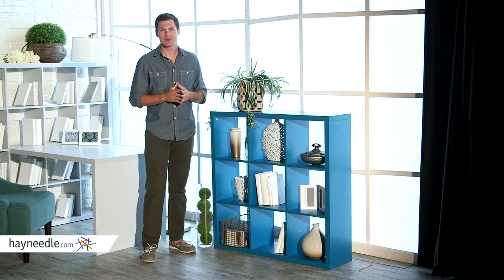The Hudson 9-Cube bookcase in teal is one of many bookcases in this style. Browse around hayneedle.com and find the other Hudson bookcases in different colors and sizes. They're all interchangeable and stackable for limitless decor options.